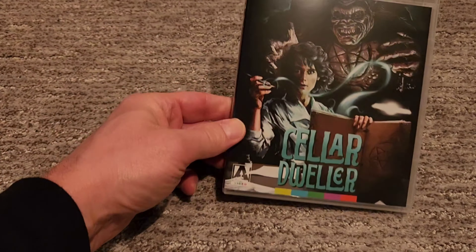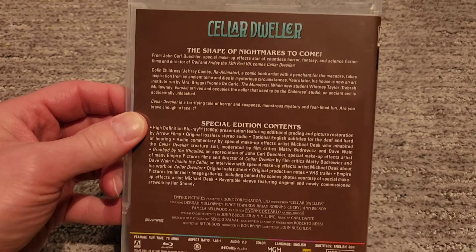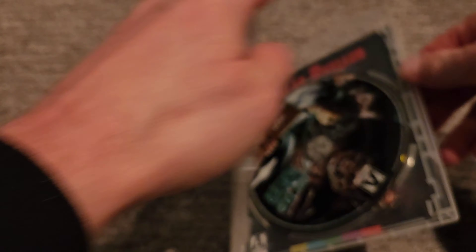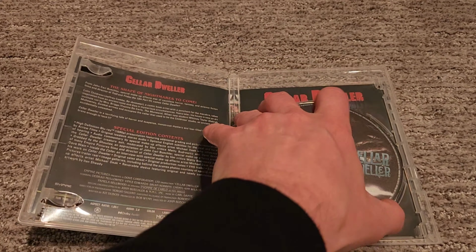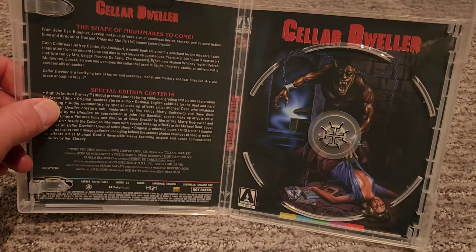Next film we have here is Cellar Dweller. So there's Cellar Dweller — the cover, there's the back, and here's the inside. Disc art. And original cover art.